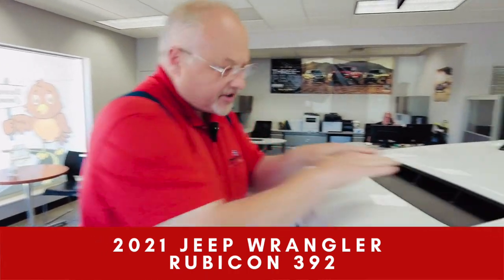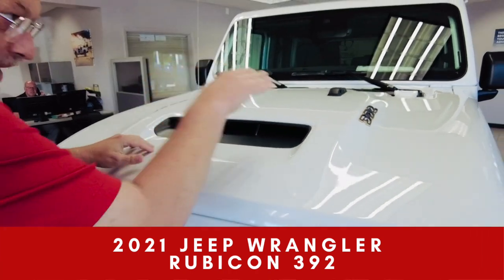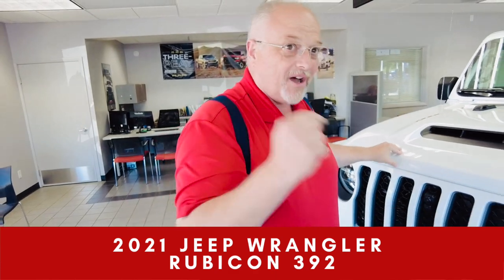I've got a special hood that diverts water off to one side when we go through a splash zone and makes sure air goes to it. Let's look at what's underneath.